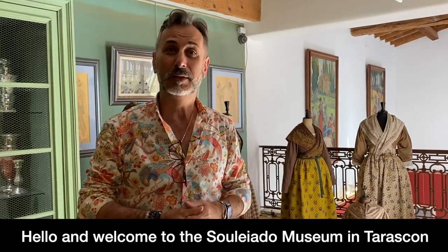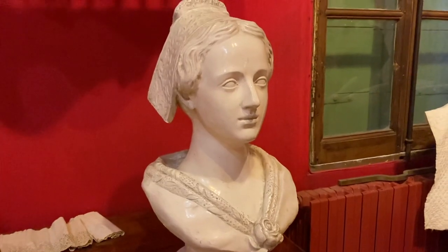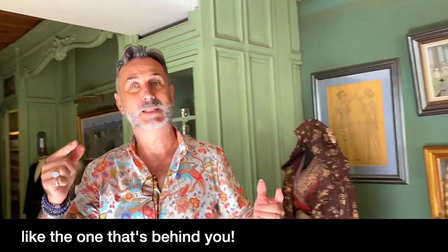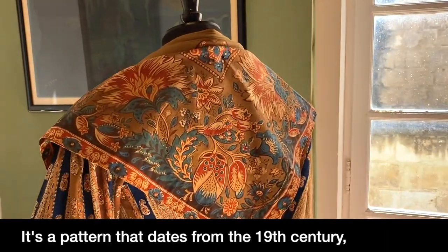Bonjour, bienvenue au Musée Soleado à Tarascon. Je suis Frédéric, je suis le responsable de ce musée. We were lucky enough to have the lovely Frédéric showing us around, and he told us that Soleado is a company that had been manufacturing printed fabrics since 1806, the very beginning of the 19th century. At that time they specialised in making handkerchiefs and scarves that were used as part of the traditional local Provençal dress. Today we still print some of these models, like the one called Tante Alice — a 19th century print that has been reissued this year for ready-to-wear collections in various colours.